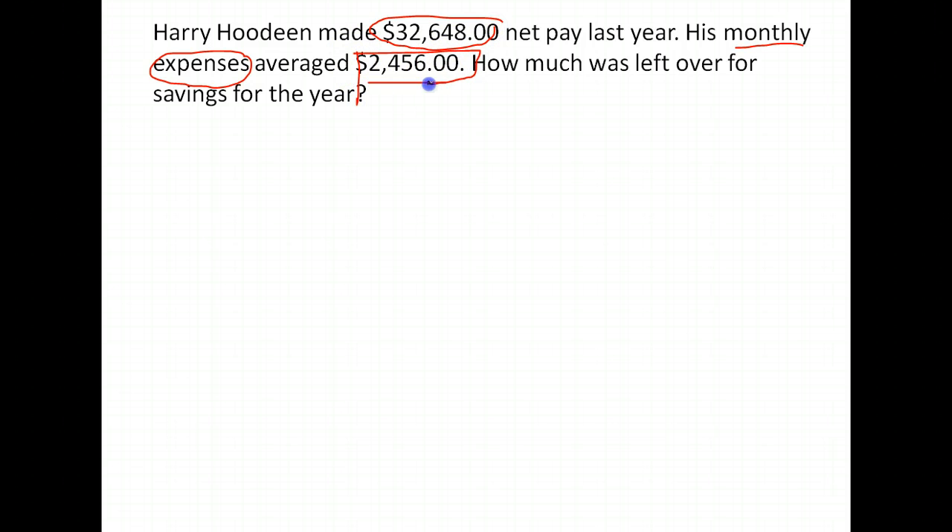Notice this is a monthly value and this is an annual value. They want to know how much savings are left for the year. Since it's talking about the year, I'm going to leave the net pay as a yearly figure and change his expenses to yearly instead of monthly. So if it's $2,456 a month, there are 12 months in a year, so we take $2,456 times 12.